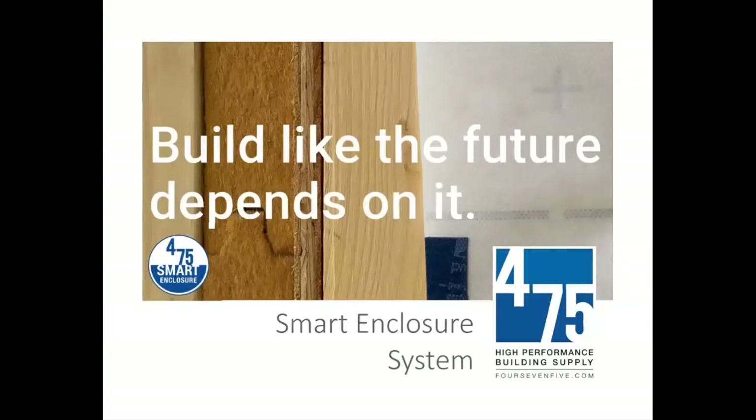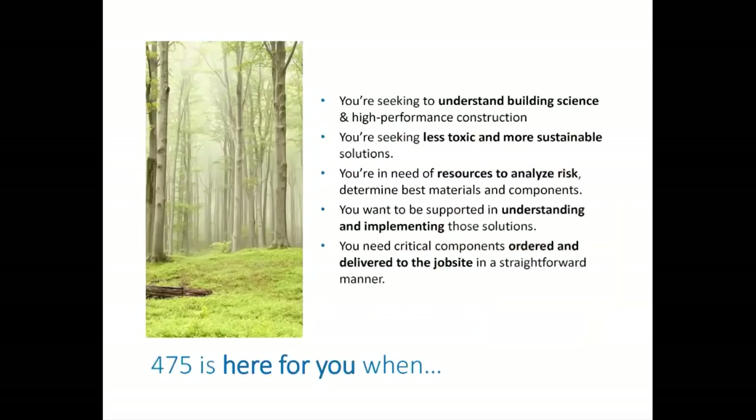I'm excited to talk today about the whole-systems way of approaching making our building enclosures as we fast approach deadlines against climate change. At the end of my talk, I'm taking as many questions as possible. Allow me to take a few minutes to introduce my company.